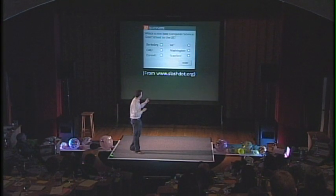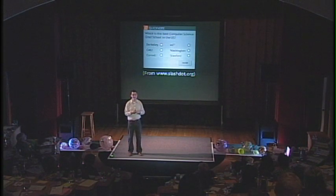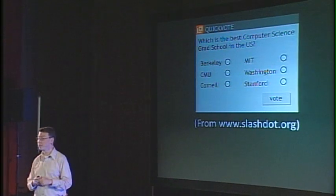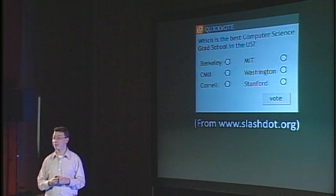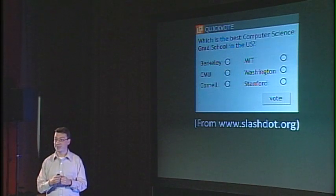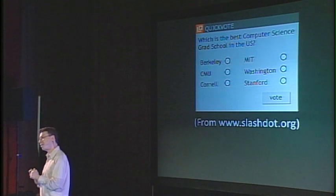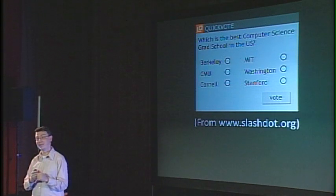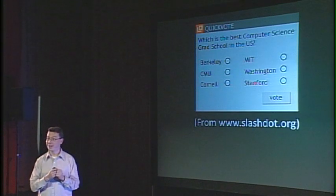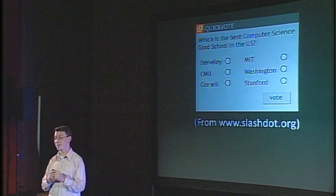A few years ago, Slashdot, which is a very popular site for nerds, put up a poll asking which is the best computer science graduate school in the United States. This is a really dangerous question to ask over the internet, because as soon as the poll went up, students at Carnegie Mellon wrote a program that voted for Carnegie Mellon millions and millions of times. The next day, students at MIT wrote their own program, and a few days later the poll had to be taken down, because both CMU and MIT had more than six billion votes.